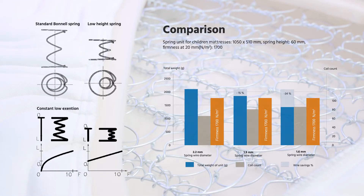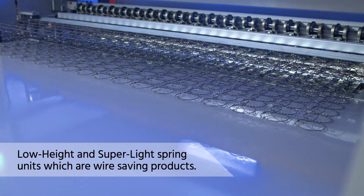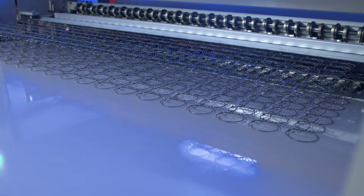Furthermore, the FT81 is capable of producing low height and super light spring units, which are wire saving products for the furniture industry, as well as for children's mattresses and toppers. If you wish to diversify your product range, we'd be glad to support you.